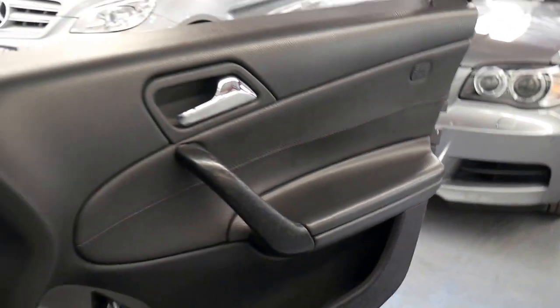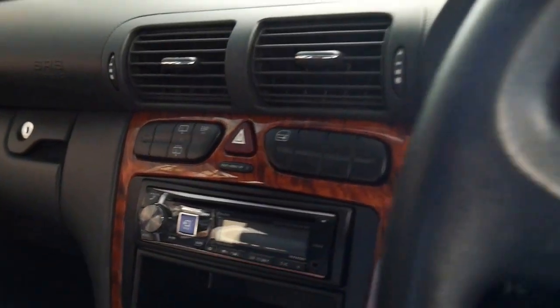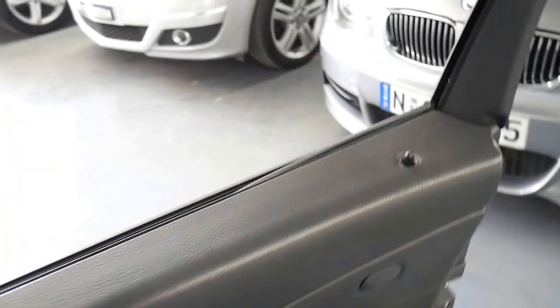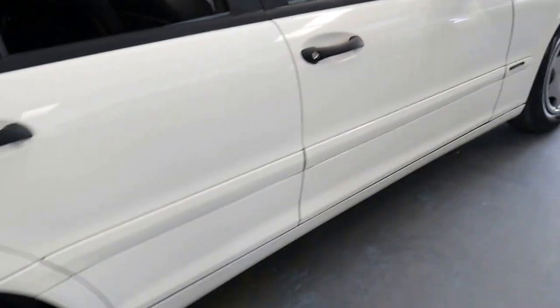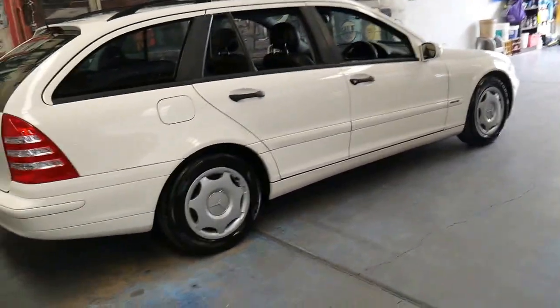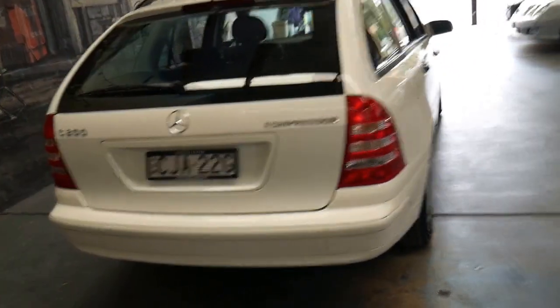It starts and drives beautifully. It's got Bluetooth with an updated sound system, the air conditioning is nice and cold, and these C200 wagons are incredible cars. Whether you need a wagon for family, whether you're doing a lot of country driving for city convenience, whatever it might be, they really are very good.